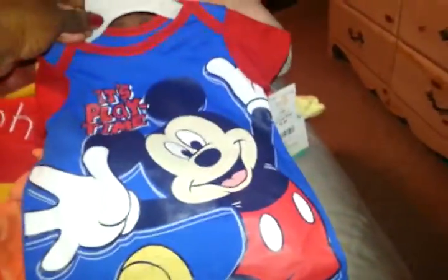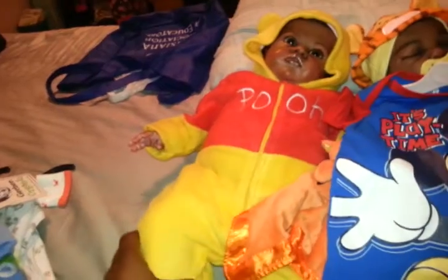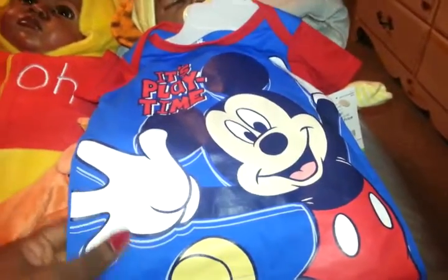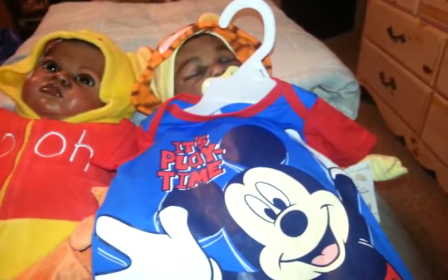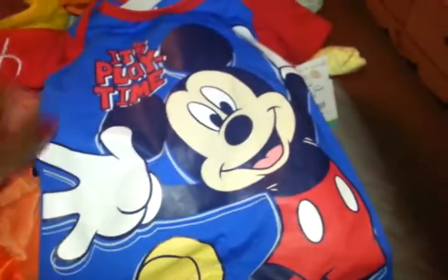I was going to dress these two little cuties up in Mickey and Minnie, but it's cold, so I decided to put them in the Winnie the Pooh and Tigger outfits instead. I was looking for a cute little Mickey romper to go with her Minnie romper — they were going to have a Mickey and Minnie Mouse day, just these two. They both have Mickey and Minnie pacifiers. But when spring hits, Dimitri and Little Miss Ariel are definitely going to have a Mickey and Minnie Mouse day.